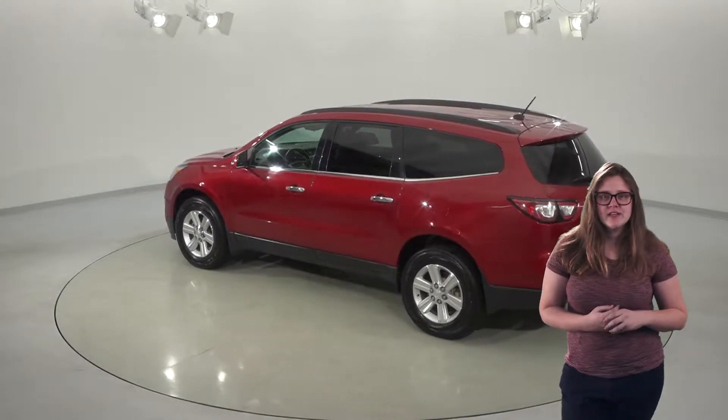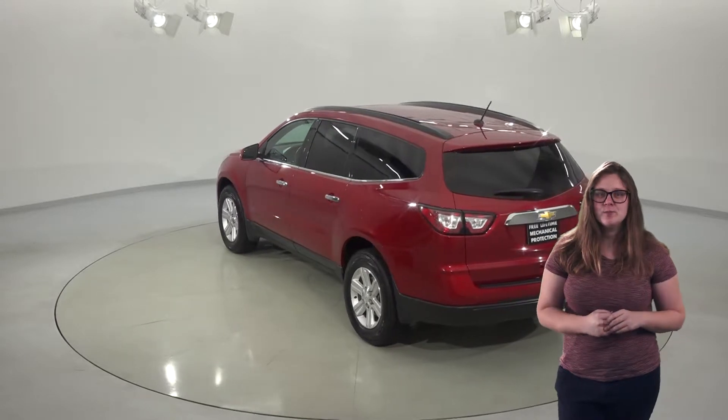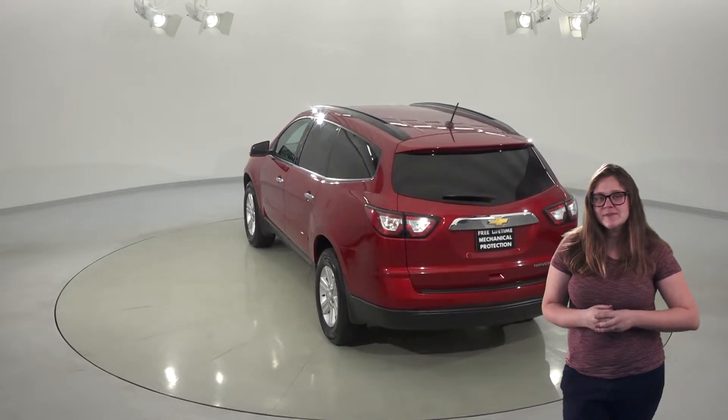This Traverse has a third row seating space to give you room for up to seven. To keep everyone comfortable, you also have a separate climate control system in the second row.